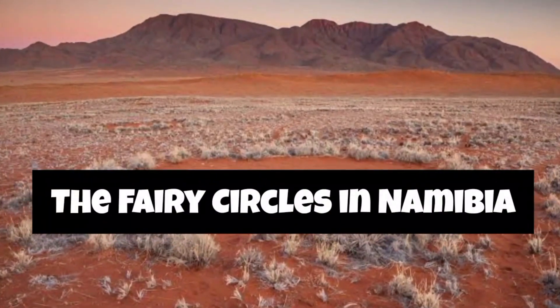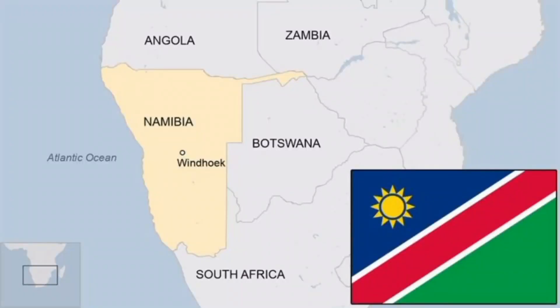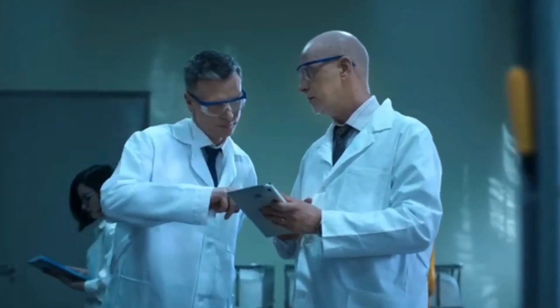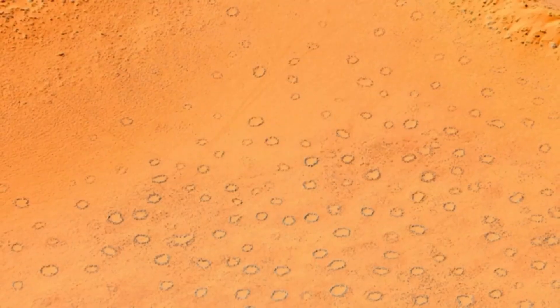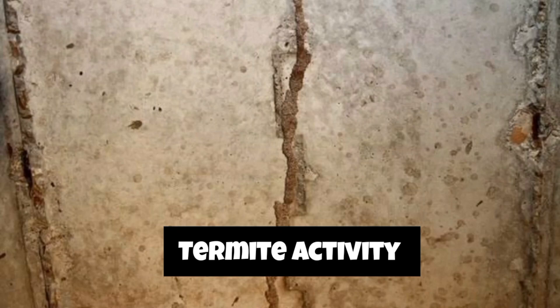Now let's journey to Namibia, where the mysterious fairy circles dot the desert landscape. These circular patches have puzzled scientists for years. Scientists have proposed various theories to explain the formation of these enigmatic circles, and the role they play in the desert ecosystem is equally fascinating.